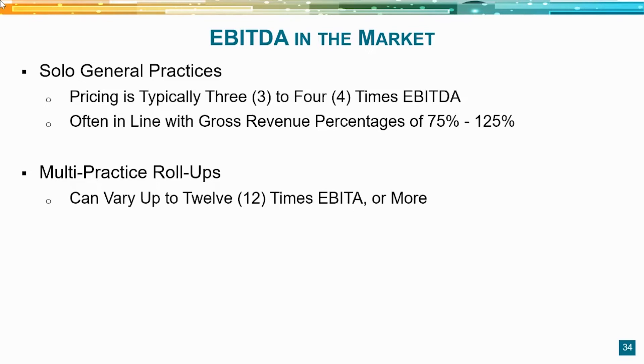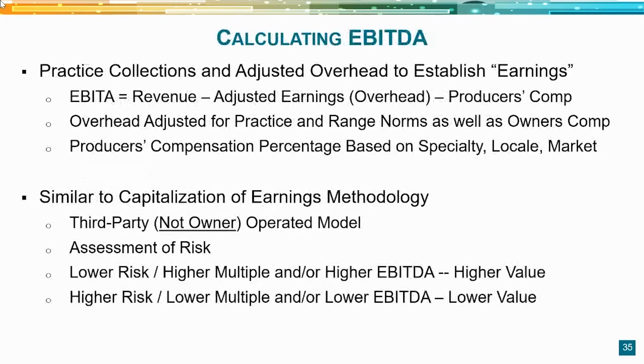DSOs calculate EBITDA differently — they perform normalization adjustments and impute an owner's compensation of approximately 30 to 35% depending on the DSO. No two DSOs calculate EBITDA identically. The bottom line: lower risk equals higher multiple or higher EBITDA equals higher value; higher risk equals lower multiple or lower EBITDA equals lower value.